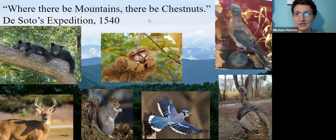Turkeys and even the extinct passenger pigeon depended on these trees. It's been theorized that passenger pigeons had a positive relationship with the chestnut, as the nuts were small enough to fit their throats — they were rapid seeders.